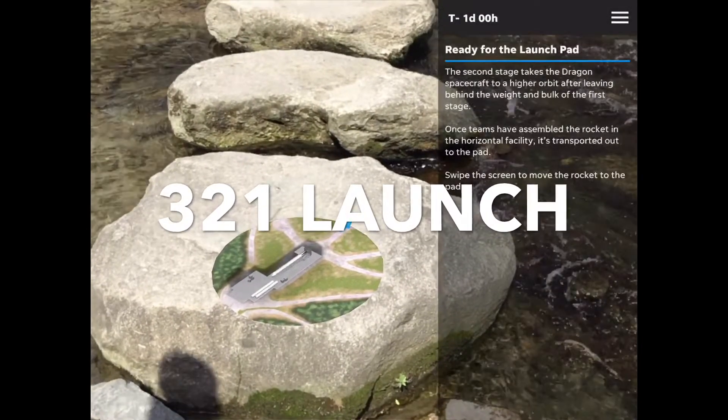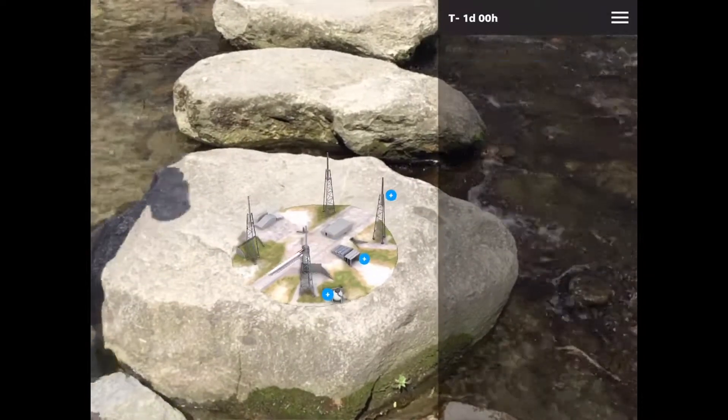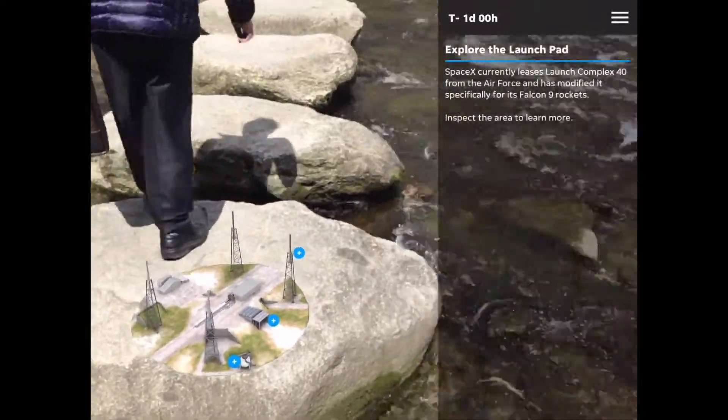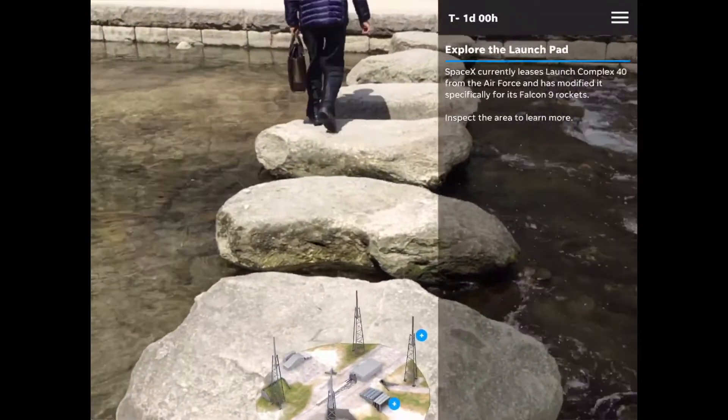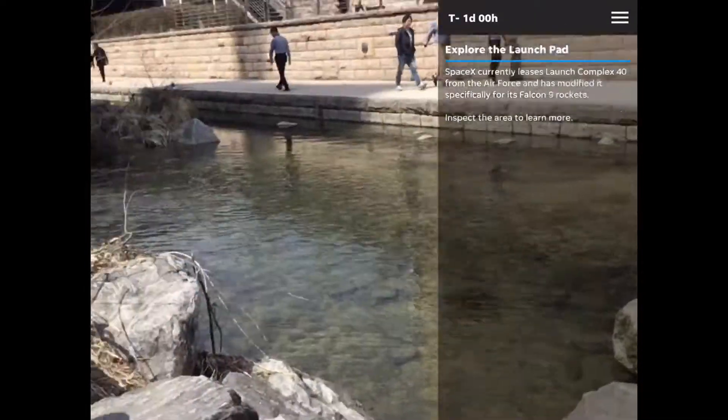Once teams have assembled the rocket in the horizontal facility, it's transported out to the pad. SpaceX currently leases Launch Complex 40 from the Air Force and has modified it specifically for its Falcon 9 rockets. Inspect the area to learn more.